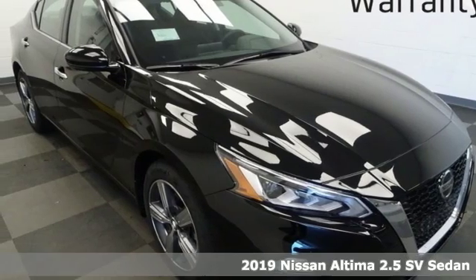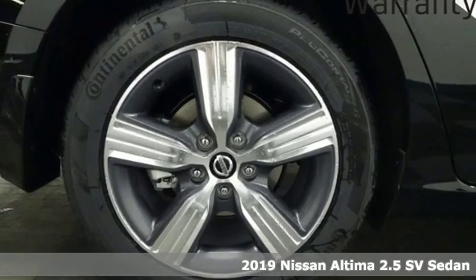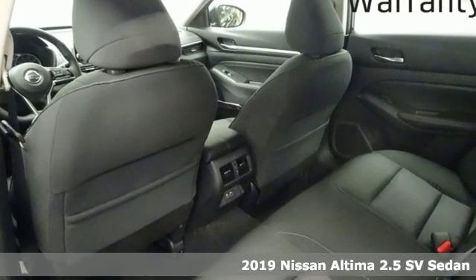Here's a new 2019 Nissan Altima. No one likes to be put in a box, so don't drive one. Enjoy the aggressive looks and the soothing comfort of the Altima.